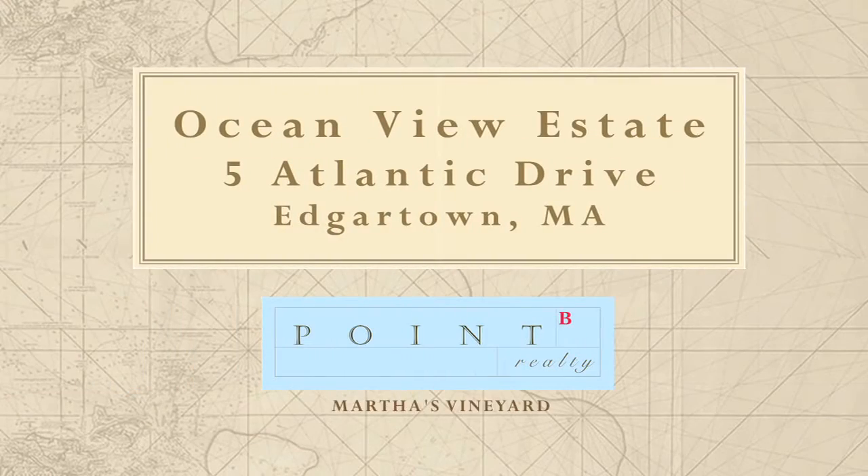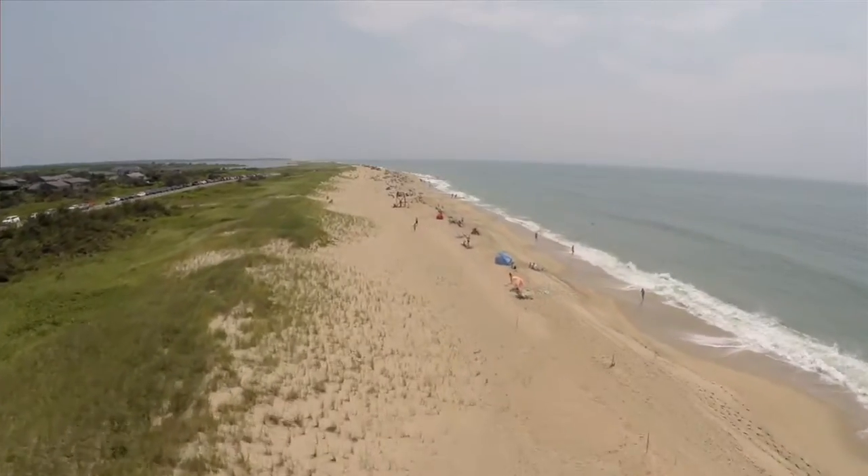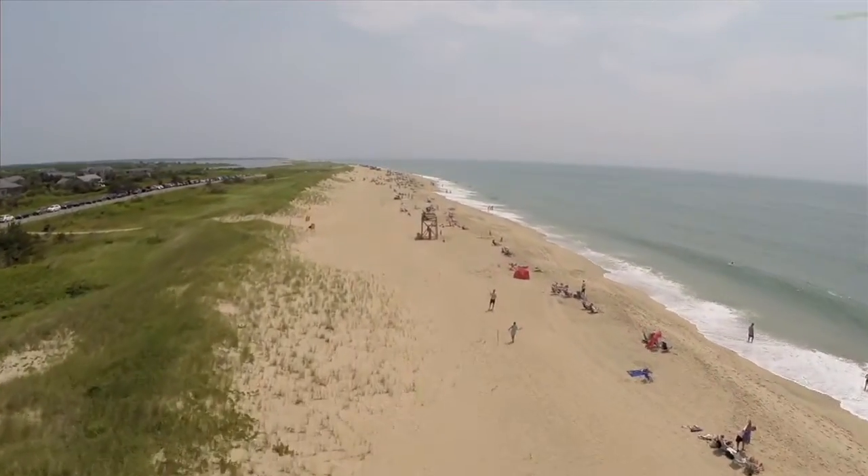It is probably the best known and certainly the most popular beach on Martha's Vineyard — South Beach — with its multi-mile stretch of sand and surf, runs along the picturesque south shore of Edgartown in the highly desirable Katama area. Hi, I'm Guinevere Kramer with Point B Realty.